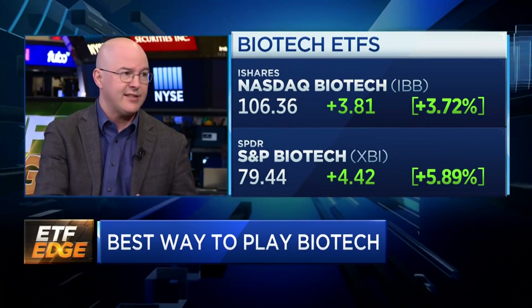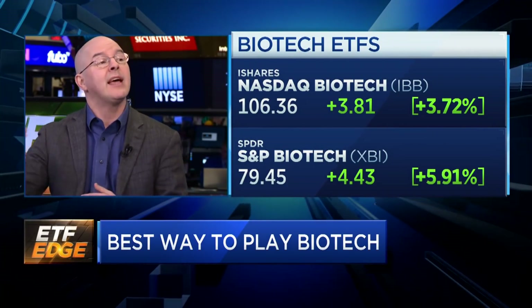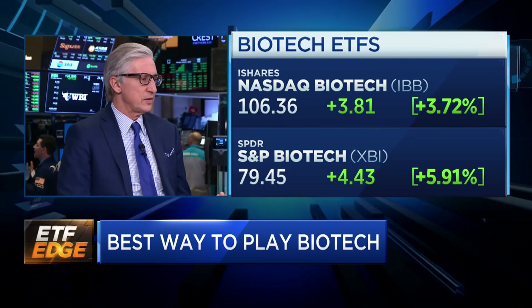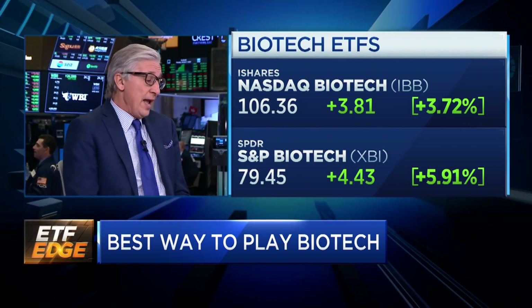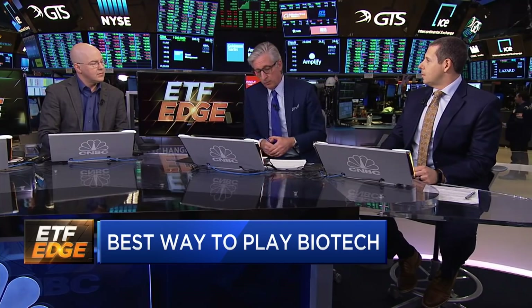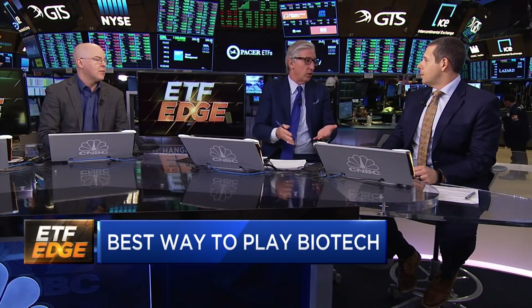I think for long-term investors, the proof is in the pudding. Equal weighted strategies over full market cycles, up and down, tend to outperform precisely for that reason. They tend to reinvest in those value stocks that may be oversold at a point in time, and sell some of those momentum stocks that maybe get a little pricey in an upswing. I have seen, in my 23 years covering the markets, big cap names in the market cap weighted index outperform dramatically and smaller names fall by the wayside.